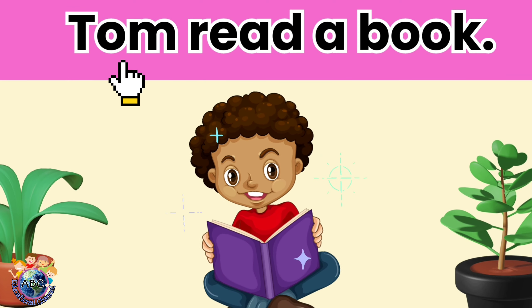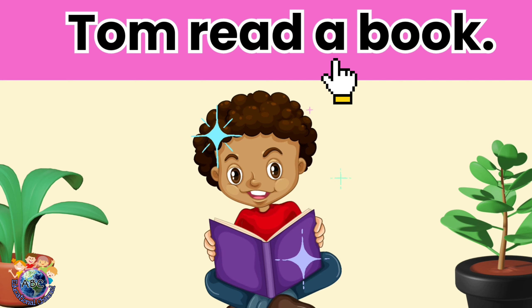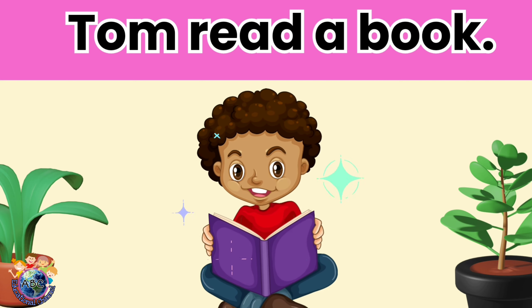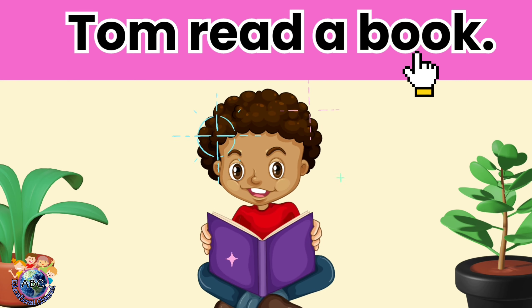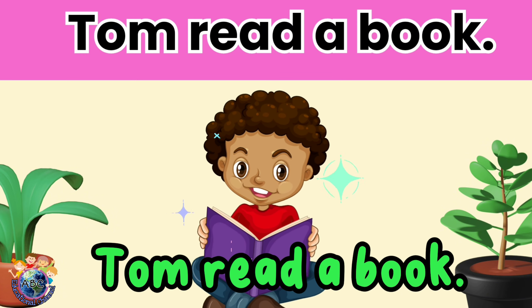Tom read a book. Let's read it again. Tom read a book.